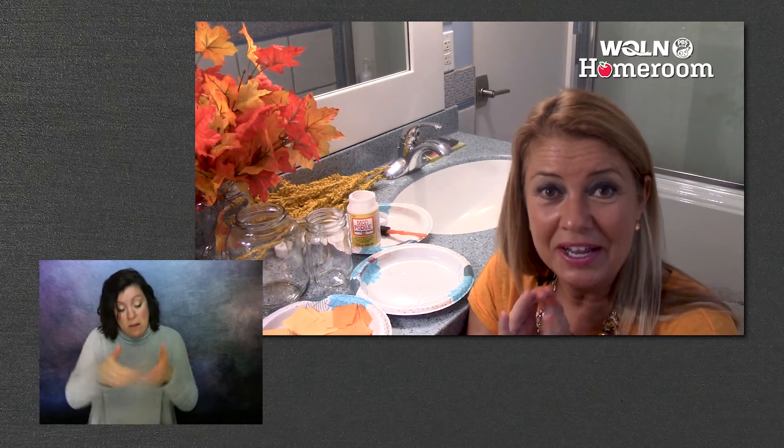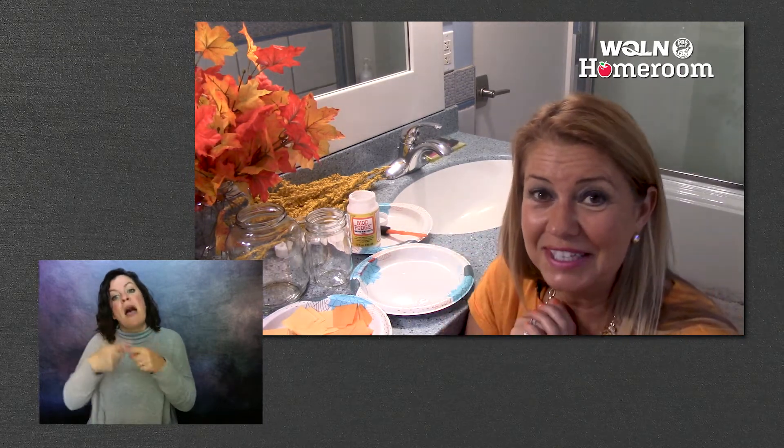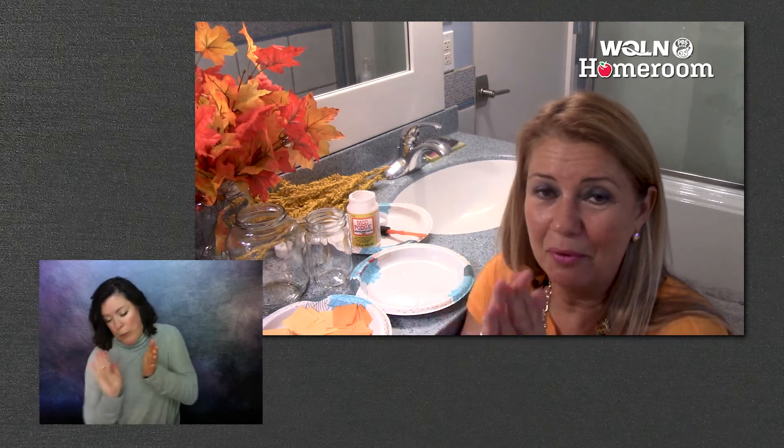Once we get all this tissue paper onto the outside of the jar and put a little candle or tea light in there, it will just brighten up everything with that red, yellow, and orange — the colors of fall.